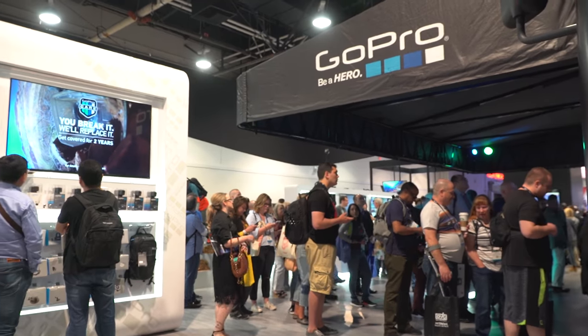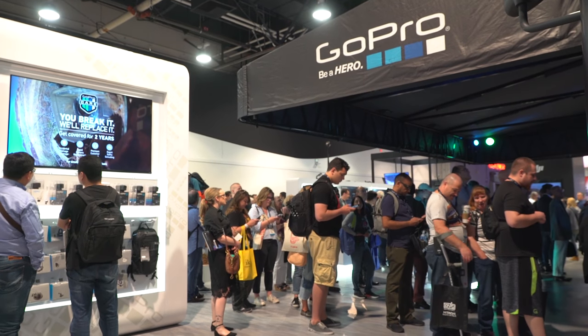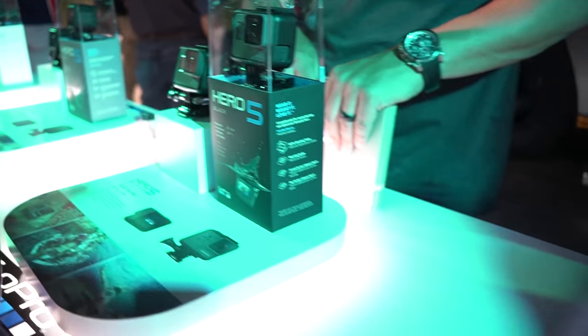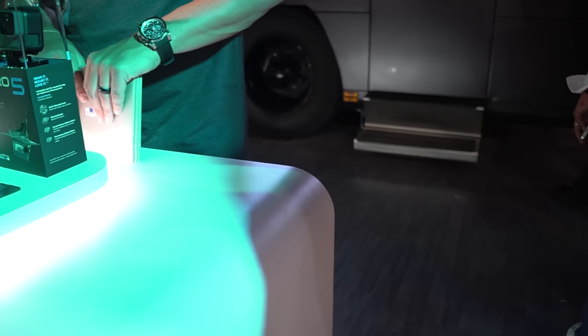Over at GoPro's booth, they announced the all-new Fusion camera, which will deliver 360-degree footage at 5.6K resolution. GoPro made the bold move of leaving the camera at home, and they're being pretty tight-lipped about the details and release date of the Fusion, so we're just going to have to wait and see.